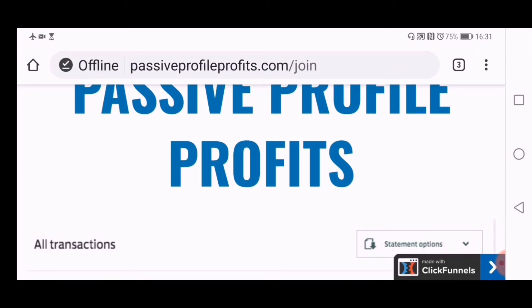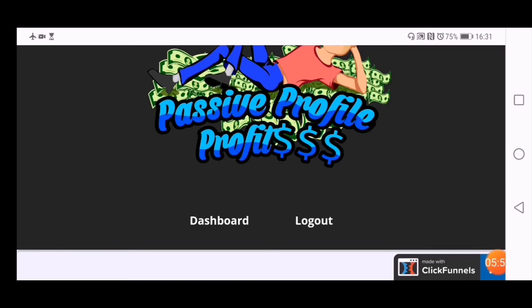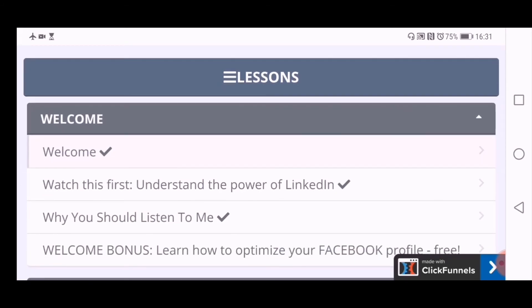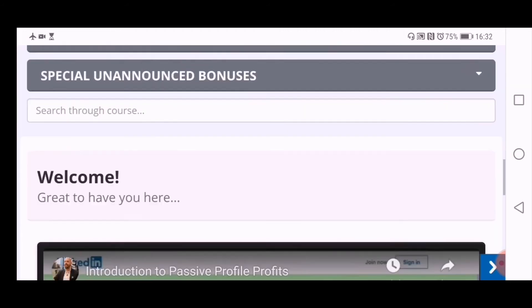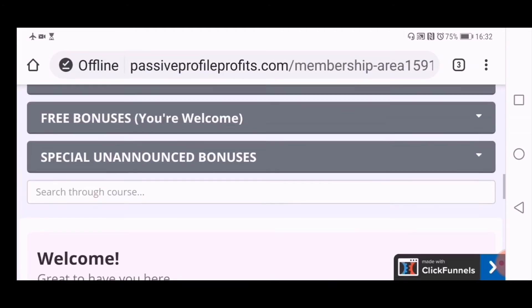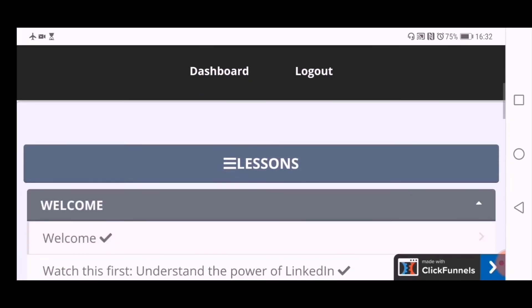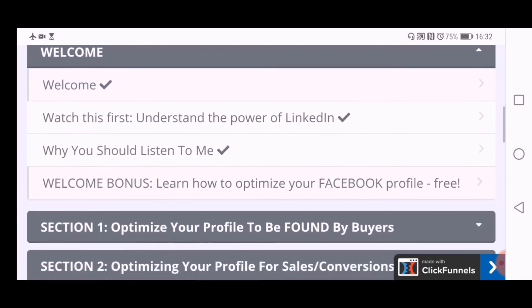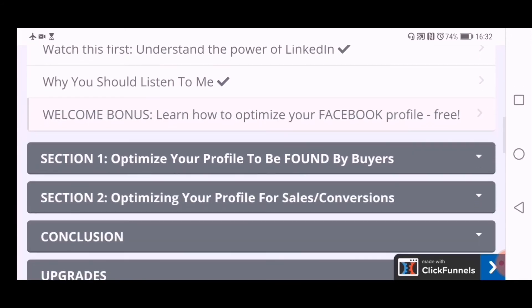Johnny will teach you how to set up your profile and monetize it. Let me show you inside the members area. This is the members area for Passive Profile Profits — it'll look a bit different on a computer, but these are all the lessons. You click a lesson and it shows you a video at the bottom. It's all video training — over 21 lessons. You've got modules on understanding the power of LinkedIn, why you should listen to Johnny, and how to optimize your LinkedIn profile.